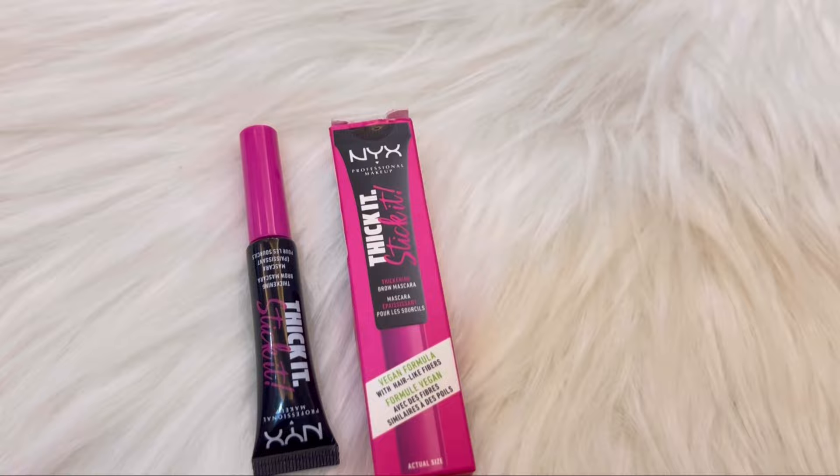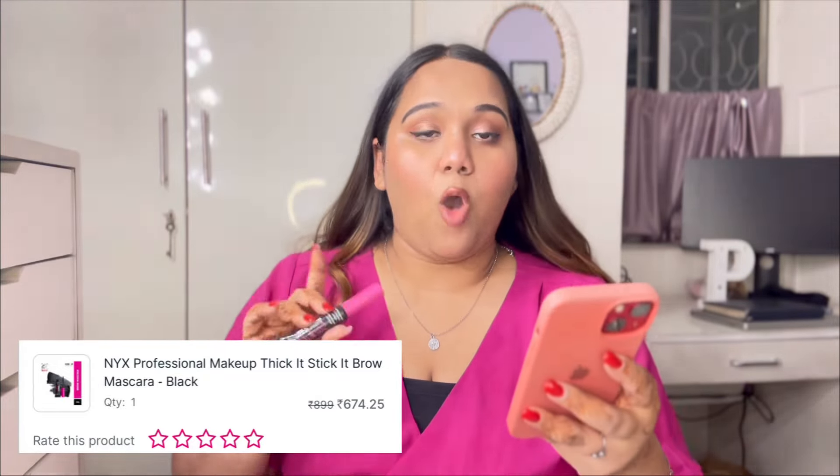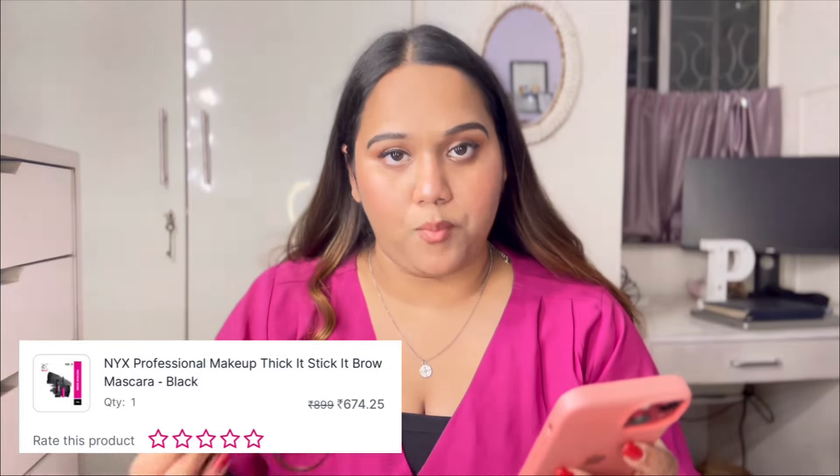The last product from the first box is the NYX Professional Makeup Thick It Stick It brow mascara in the shade black. I've been relying on NYX brow mascaras for a long time — I love how pigmented they are and I'm wearing it right now. They really define your eyebrows with not much effort. Originally ₹899, I got it for ₹674.